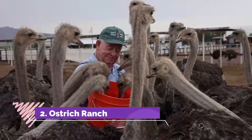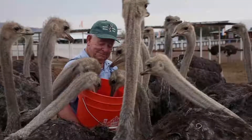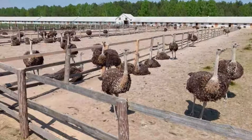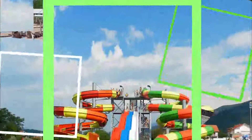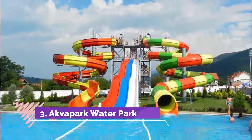Number two: Ostrich Ranch. A very nice farm full of animals — not just ostriches, but also yak, pigs, fox, camels, reindeer, and more, which you can feed. It is 30 minutes by car from the center, about five euros with Yandex or Get Taxi. The restaurant served the best food I've had in a week.